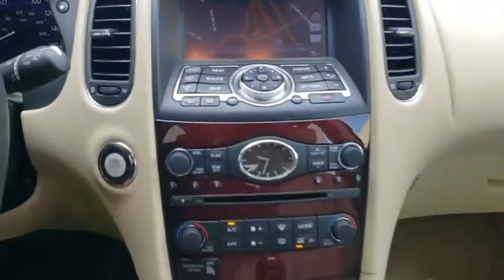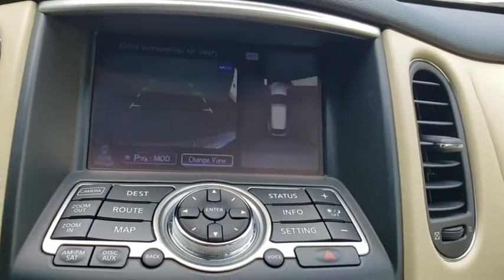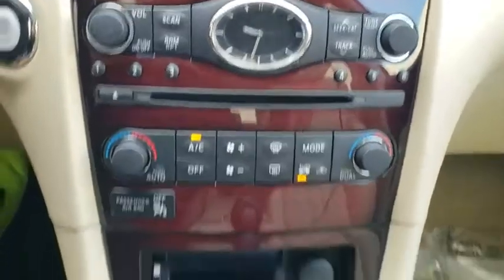Keyless starts. Floor mats. Rear defrost. Climate control. AM-FM stereo radio. This vehicle offers reliability and good looks at a great price. So come in and take a test drive today.